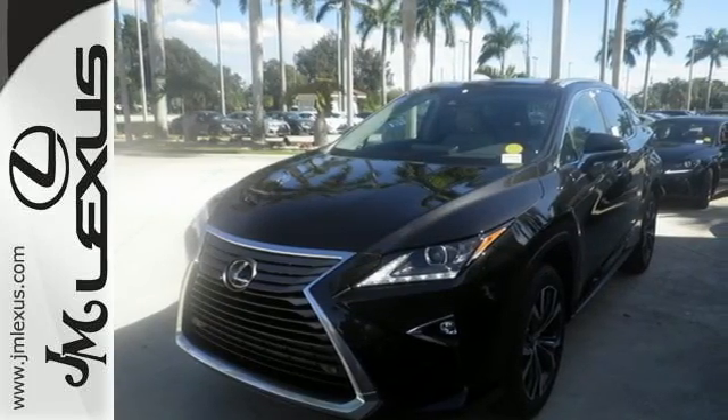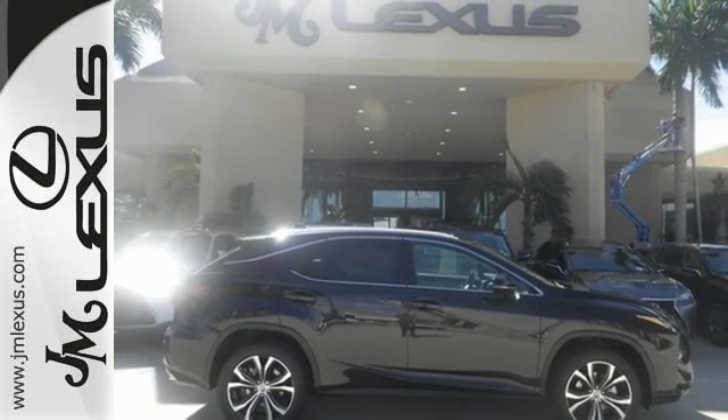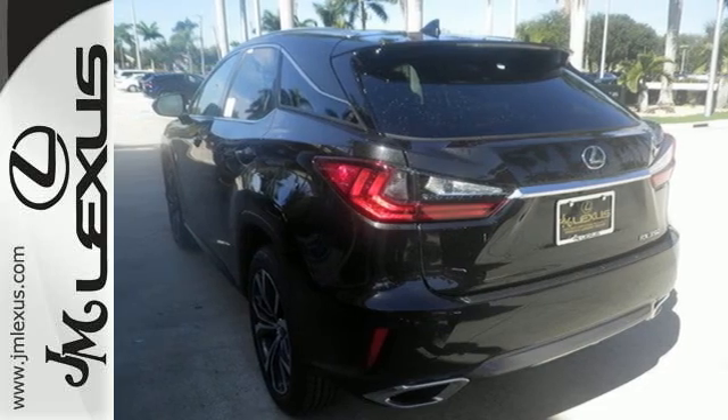And you'll stay in the loop with the Lexus Informed Service Connect app, giving you status and maintenance updates. The cabin features supreme luxury and something you crave most after a busy day — peace and quiet.